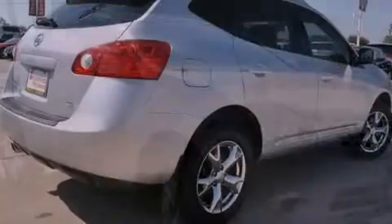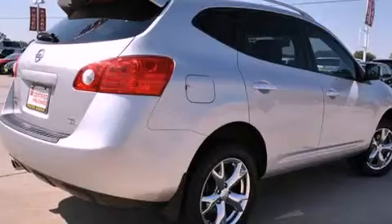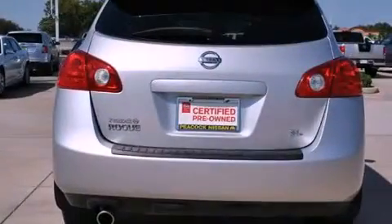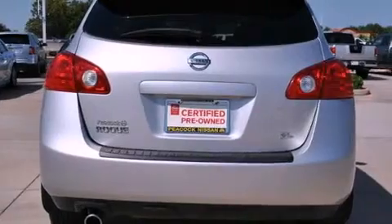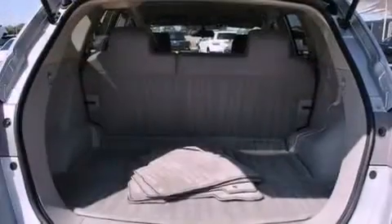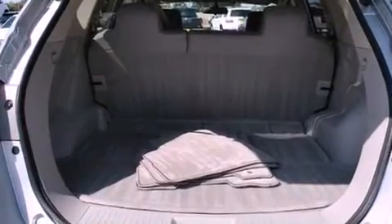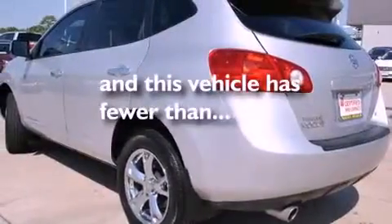All of the following features are included: a low-tire pressure indicator, air conditioning, cruise control, a security system, privacy glass, stability control, an anti-lock braking system, dual airbags, and a rear folding seat. This vehicle has fewer than 33,000 miles on the odometer.